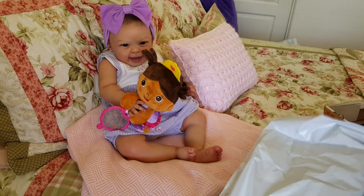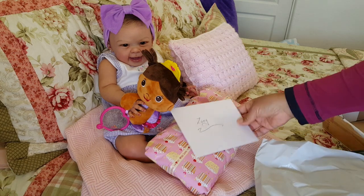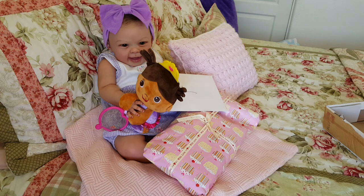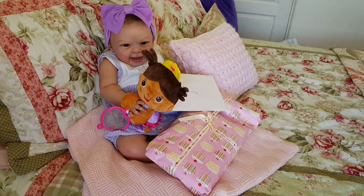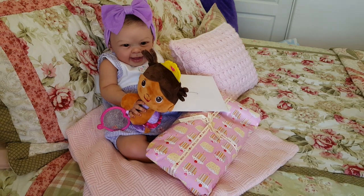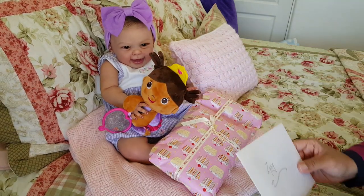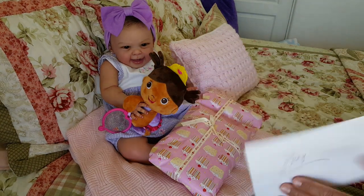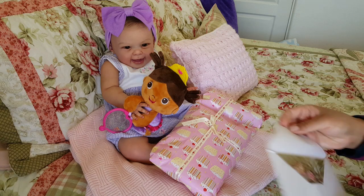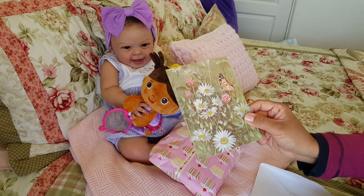Look at this paper — and there is a card. Oh, Suzanne, that paper is beautiful. Thank you so much for wanting to send Zoe a little something — that is so sweet of you. Alright, Zoe, let's open up your card. It says Zoe. Cute. Very lovely card — it's butterflies and daisies.